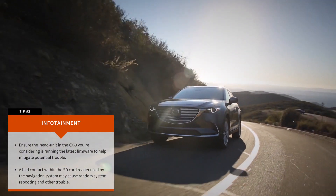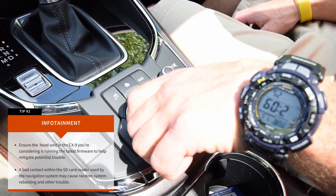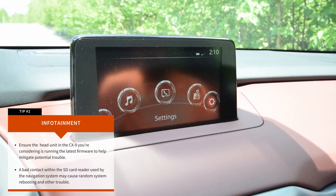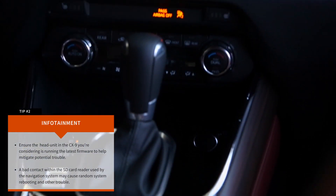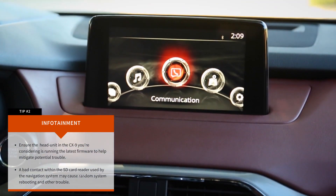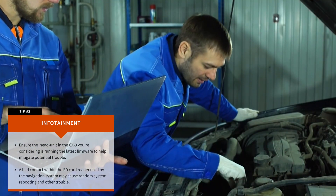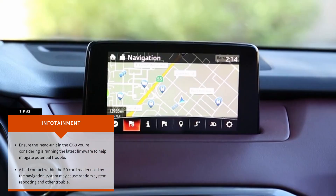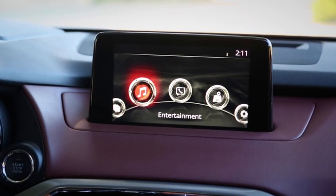Tip number 2: Infotainment. Infotainment system trouble is some of the most commonly reported among all used vehicles these days, and the Mazda CX-9 is no exception. Some owners have experienced infotainment systems that randomly reboot themselves, which can take the system offline for several minutes. In many cases, infotainment system trouble like this is software related, meaning the fix often involves having dealers install updated firmware, not unlike updating the operating system on your phone or laptop. Many CX-9 owners have reported an infotainment system firmware update as a successful fix, so start there if you notice any trouble.